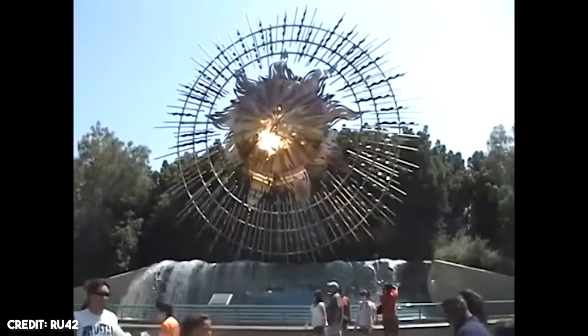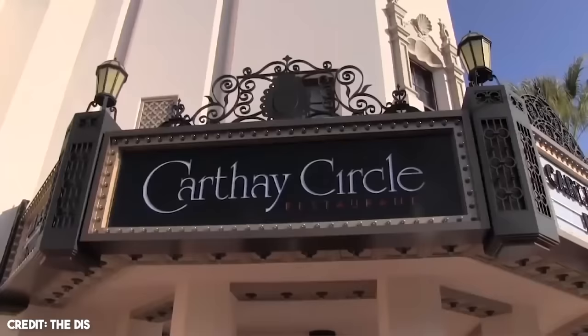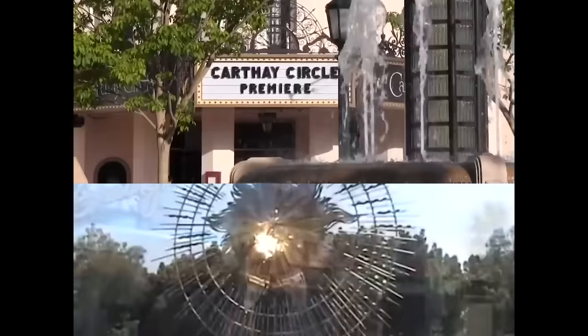The sun icon disappeared too, replaced by a recreation of Los Angeles' Carthay Circle Theater, where Walt risked it all by premiering the world's first full-length animated feature film — a testament to Walt's history, the company's, and California's. Brilliant and a fantastic change.